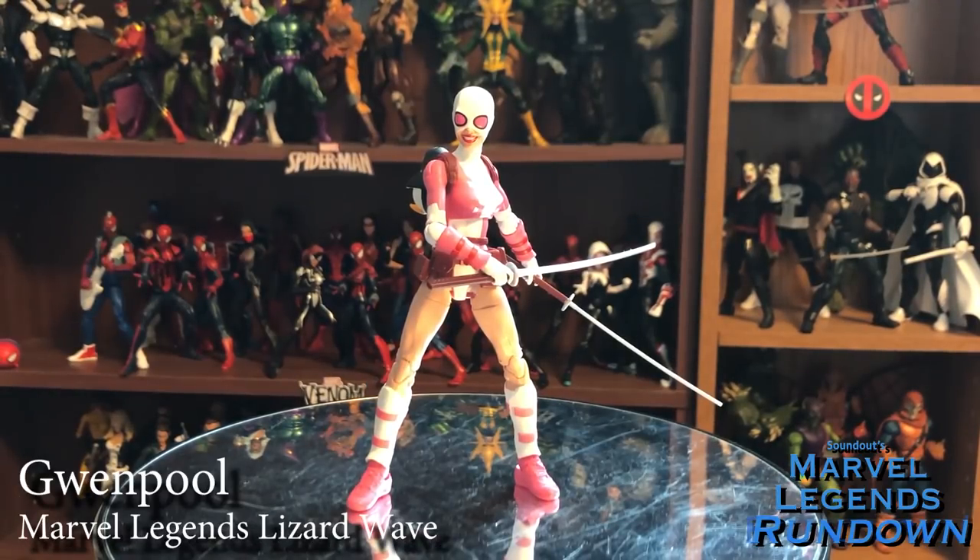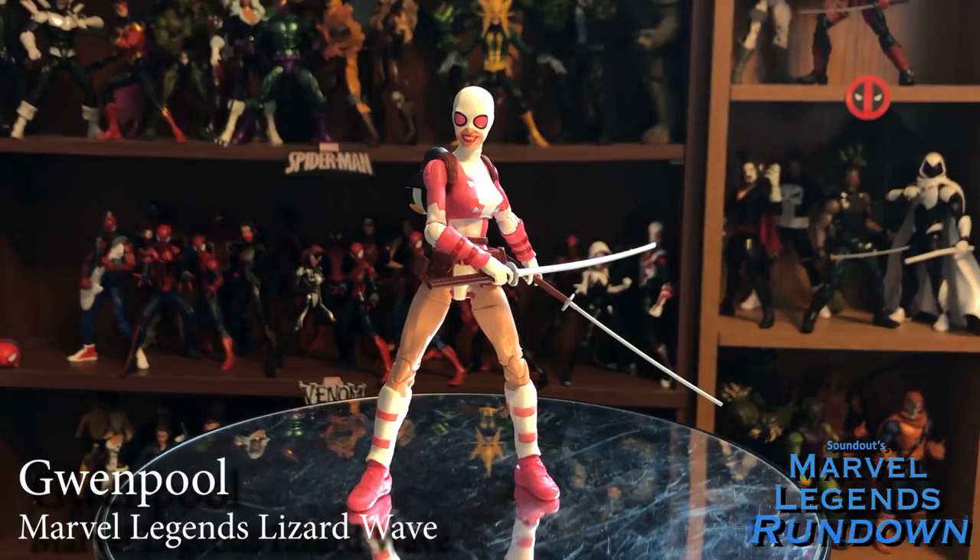Gwenpool — a character I hardly know anything about, nor particularly like that much. My biggest exposure to Gwenpool was in the LEGO Marvel Super Heroes 2 game, where she talks constantly and is slightly obnoxious. She's also blowing out the white balance of my camera. That being said, I need her for a Lizard piece to get the tail. I'm still giving her a 5 out of 5 because she's a really good figure. She's got alternate hands galore, extra heads, her swords, great articulation, and she even has extra joints that normal female Marvel Legends don't have. Despite not liking the character that much, this is a really good figure — and that smartphone accessory is just easy picture fodder.